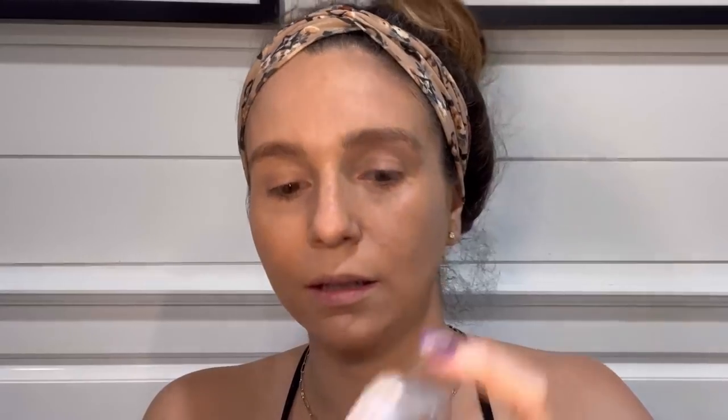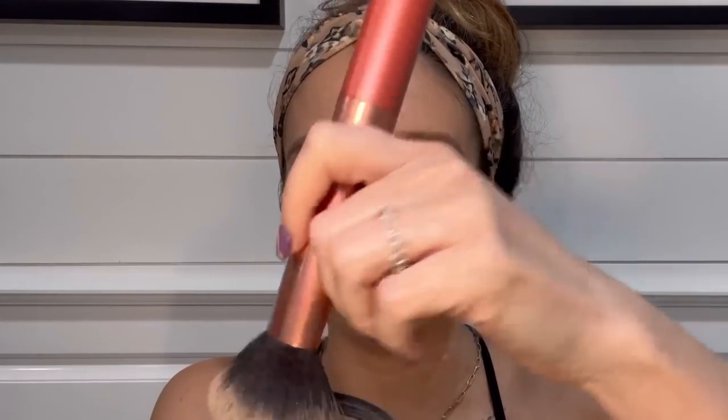This setting powder is also from Young Living — I've literally had this forever, these things last a very long time. This is the Mineral Veil Diamond Dust, my favorite. If you like a glowy look, you want the Diamond Dust. If you don't like the glowy look, they also have a matte version. I'm going with the Diamond Dust because that's what I like. I go in with a super big powder brush, swirl it around, and go over my whole face.